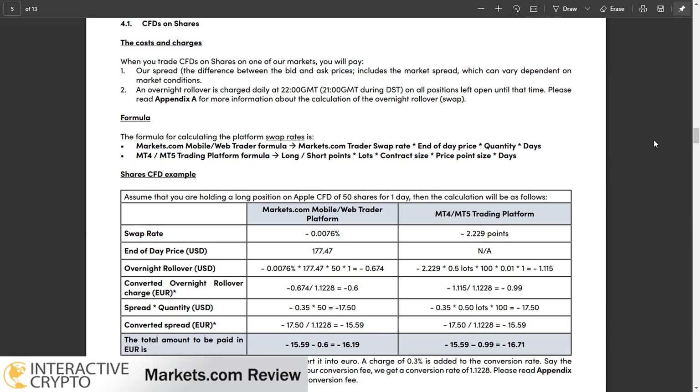A fee may apply if you hold trades overnight. The amount charged from your open position will appear in your trading account. The overnight fee is 2.5%, and the method of calculation depends on the type of instrument — so if you trade forex the commission is different compared to stocks, crypto, or other trading instruments.